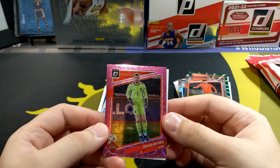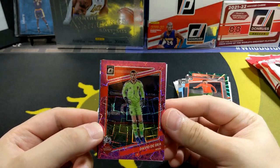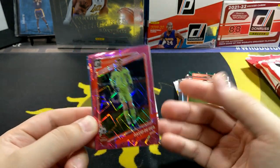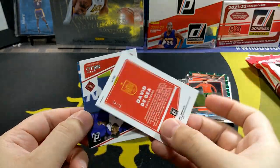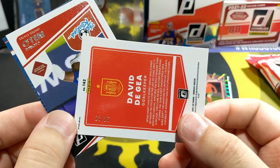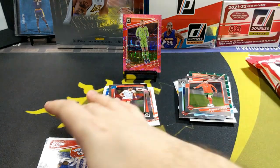Bernardo Silva. Next up we got a David Aja - pretty nice, Pink Velocity Optic. Really loving that - pretty damn cool, just look at that. I'm not a big fan of pink parallels in general but I really love these, not the pink hypers or hyperprisms whatever you call them. Oh look at that - it is numbered 25. Yes! Woo! Awesome - great addition to the PC. You deserve to stand up there.